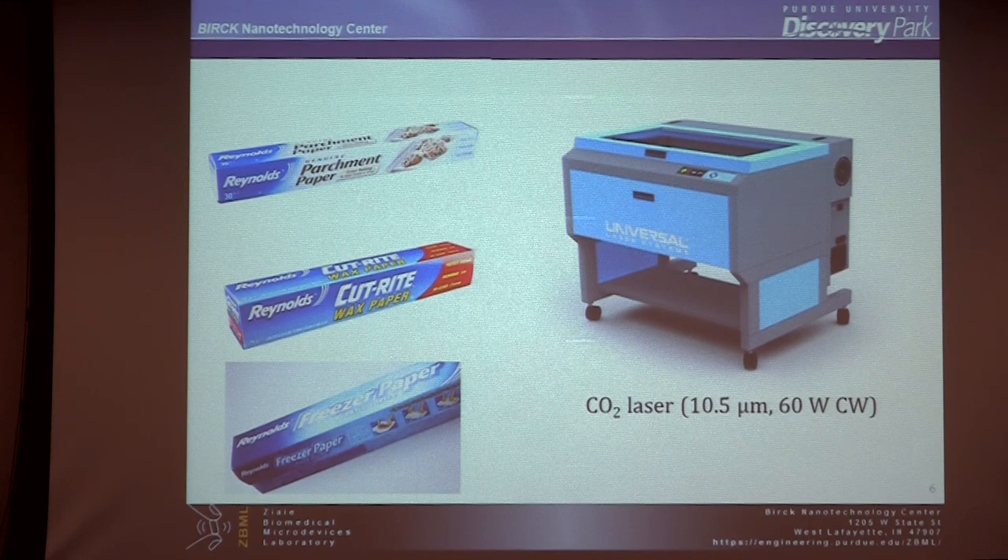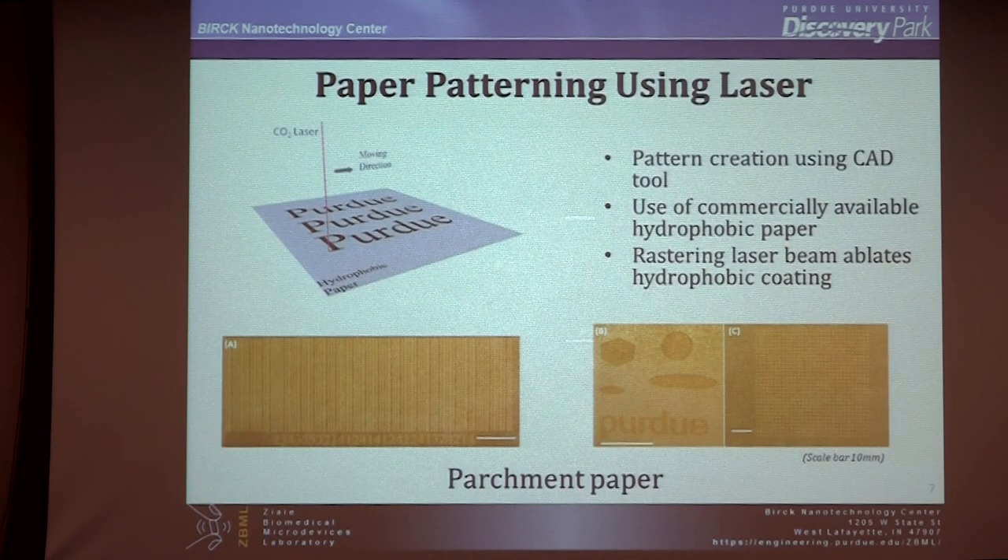Around that time, I had a Chinese graduate student — a very good experimentalist and also a very good cook. There is a correlation between being a good cook and being a good experimentalist. He came to me and said he uses parchment paper at home to make cookies. Parchment paper, which you can buy from Walmart, is hydrophobic — it has a silicone coating on both sides. We had a CO2 laser in the lab next door, and I said, why don't you try to write on it and see what happens. And it worked the first time — when you write with the laser on this hydrophobic paper, the areas you write on become hydrophilic. So you can put it in different aqueous solutions, take it out, embed material, and do a lot of interesting things.